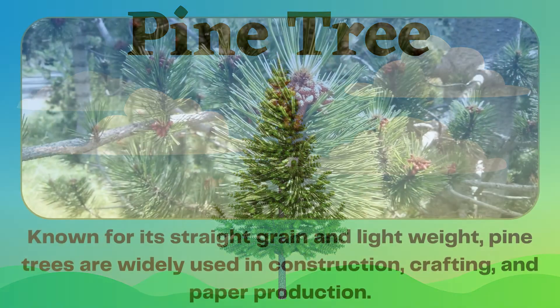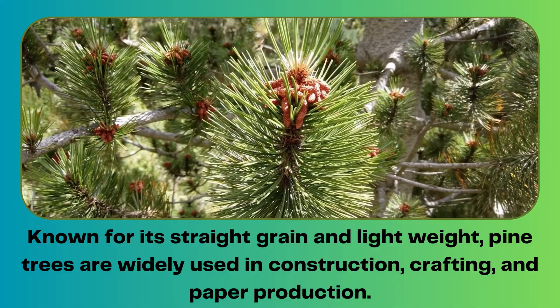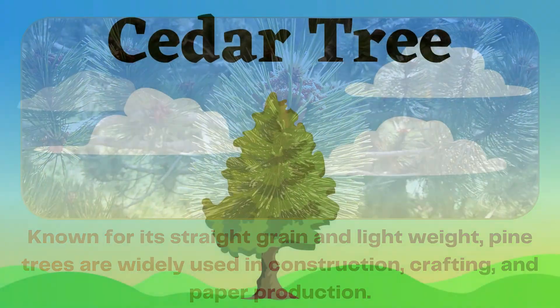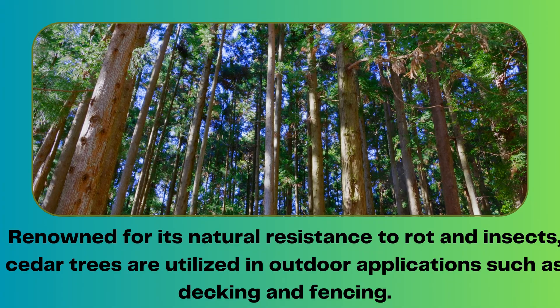Pine tree. Known for its straight grain and light weight, pine trees are widely used in construction, crafting, and paper production. Cedar tree. Renowned for its natural resistance to rot and insects, cedar trees are utilized in outdoor applications such as decking and fencing.